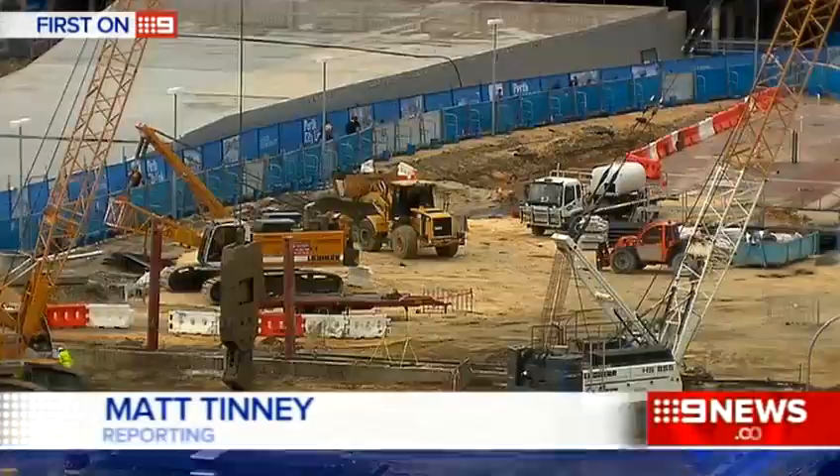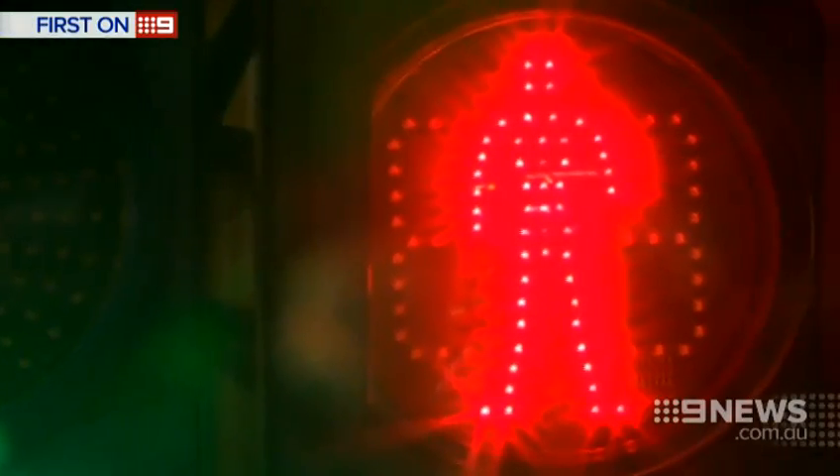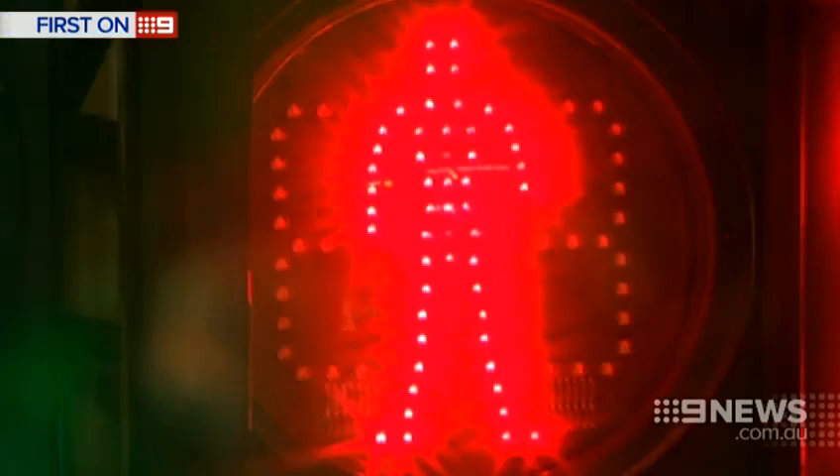Perth is a changing city on every level, from the big to the small. This new pedestrian system will be trialled in the city — a countdown timer which replaces the flashing red man. It shows how many seconds are left to cross the road. Research is telling us there's a bit of confusion about the flashing red man.